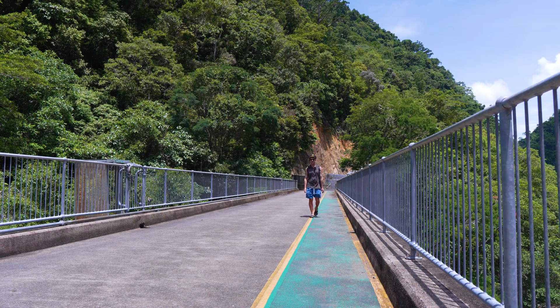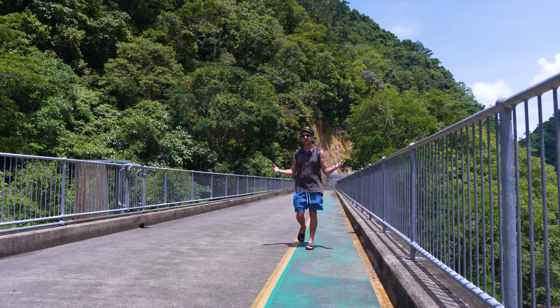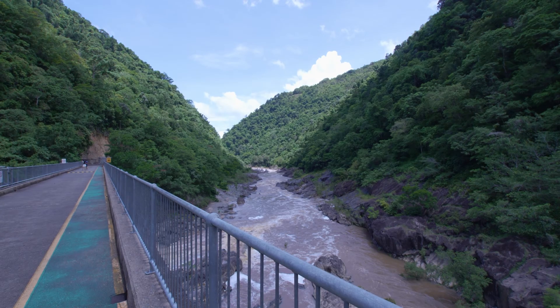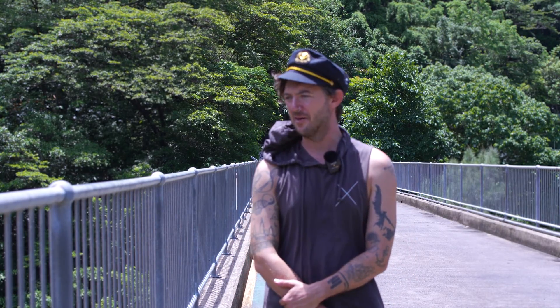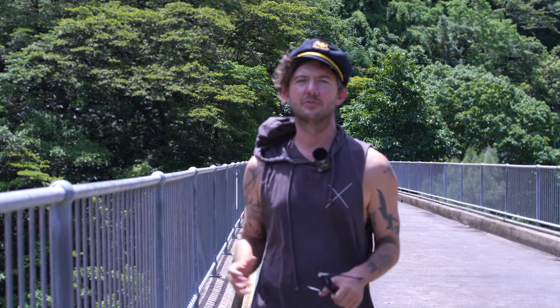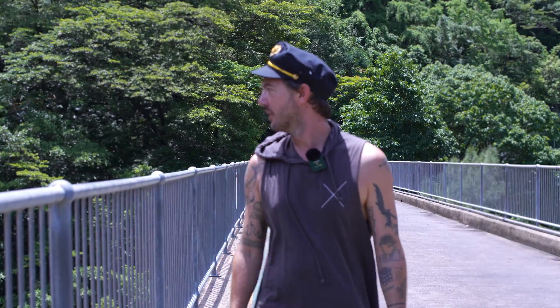Welcome to Cairns Hydroelectric Power Station — here we are harnessing the power of nature to power Cairns City. It is wet season right now so as you can see the water is absolutely flowing. It comes up from the Barron Gorge which you can see in Kuranda. Right behind us is the actual power station.